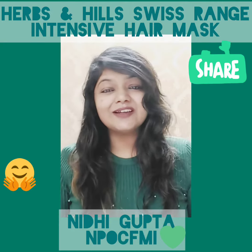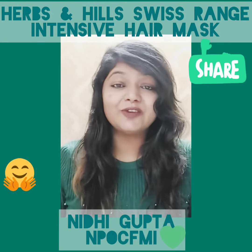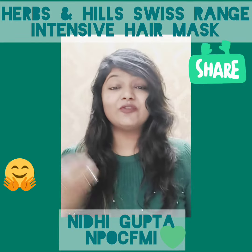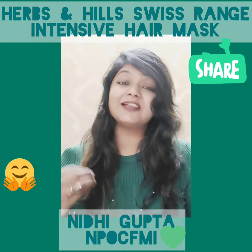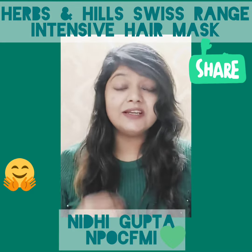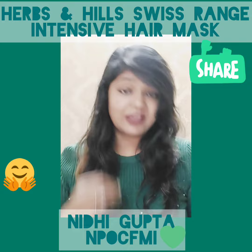Hey everyone, myself Nidhi Gupta and I'm national promoter of Chemical Free Mission India. Today I'm back with another product demo of a very effective product. This is an intensive hair mask — the Harman Hills Swiss range intensive hair mask, and this is really very effective.